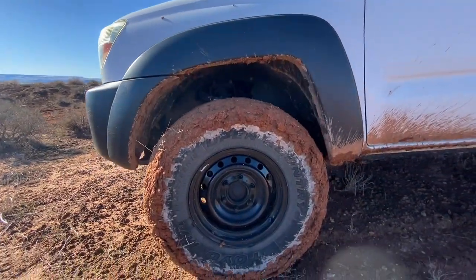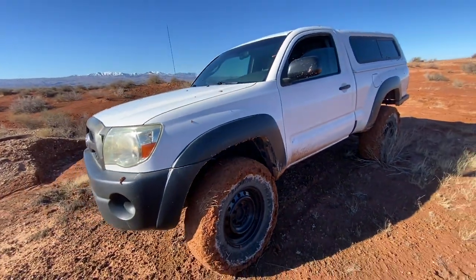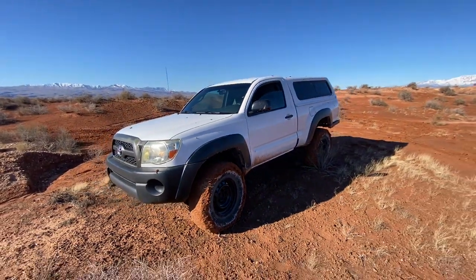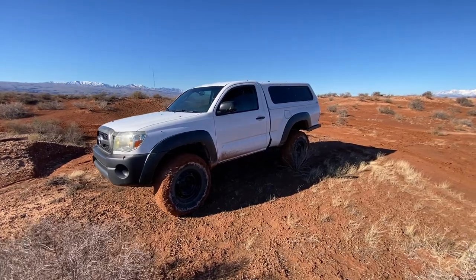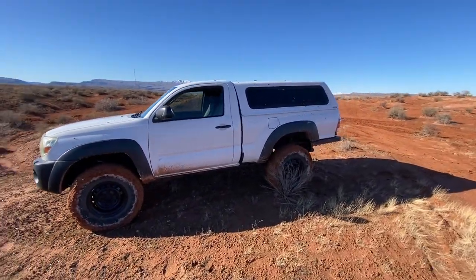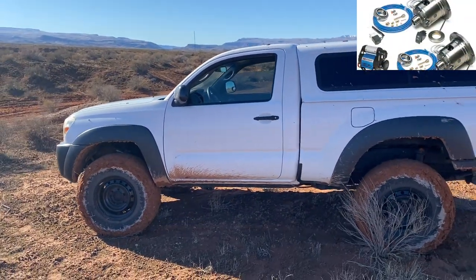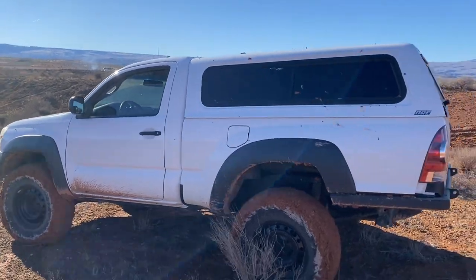So he suggested that since this is mostly a camping, weekend warrior, go-to-Home-Depot type truck, I might want to think about getting a True Track and a Torsen in the front — just so there's no air lines, no actuators, no compressor. Everything is just in the differentials ready to go.